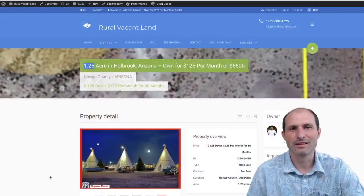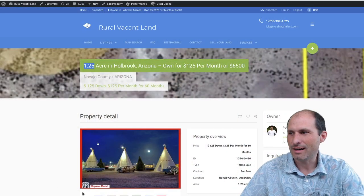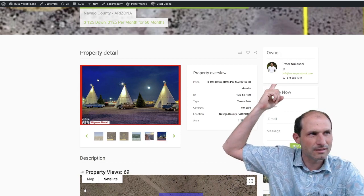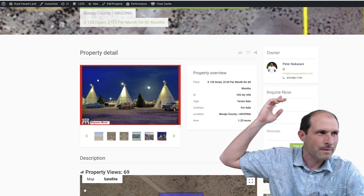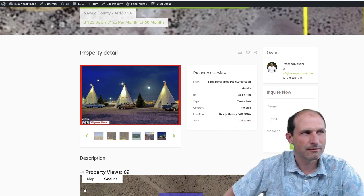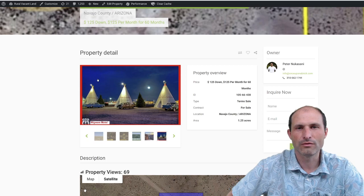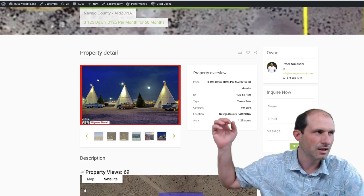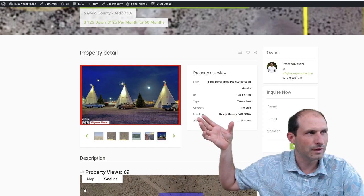Let's jump into the website and take a look at this thing. We're on RealVacantLand.com. The owner of this property is Peter. Peter's got his info up here. You can email him at info@onceuponabrick.com. He's got his phone number, 310-562-1744 — ask more questions and stuff. I'm just presenting this on my little website, RealVacantLand.com.